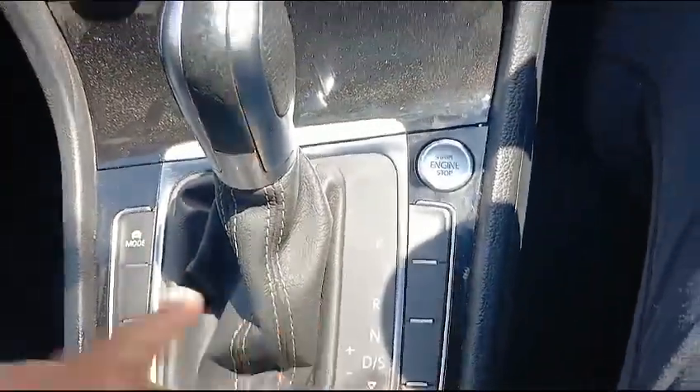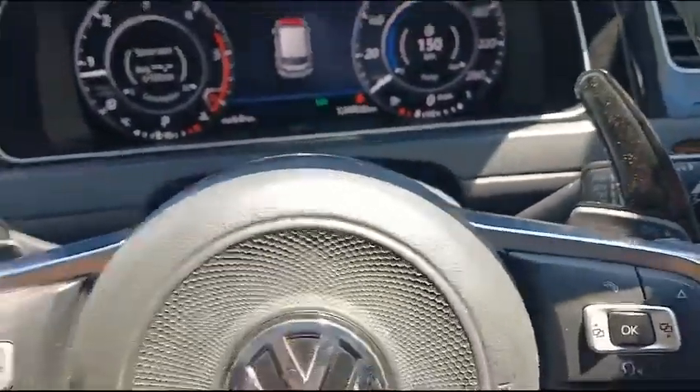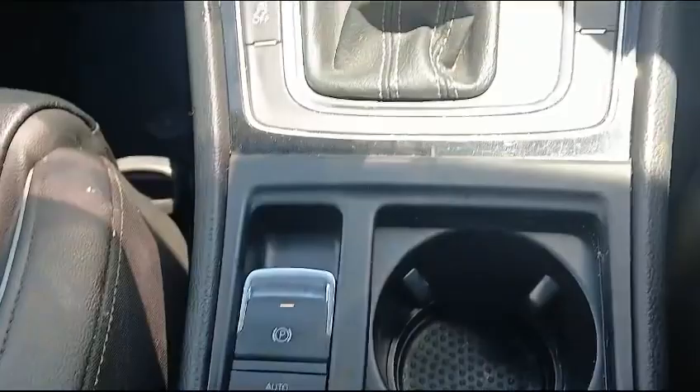The vehicle is automatic as well as DSG. Here you can see the shifting gears. When driving and coming to a halt, pressing the brakes there were no funny noises, and when the handbrake is pulled up the vehicle is at a halt.